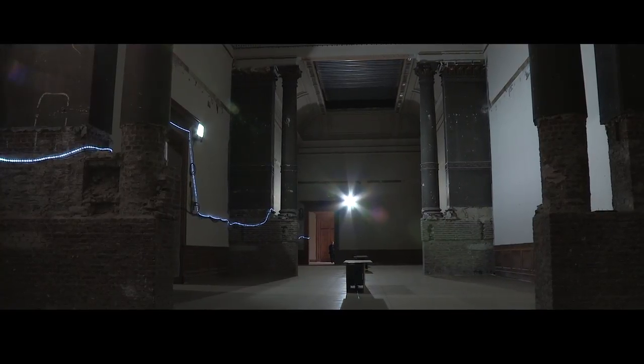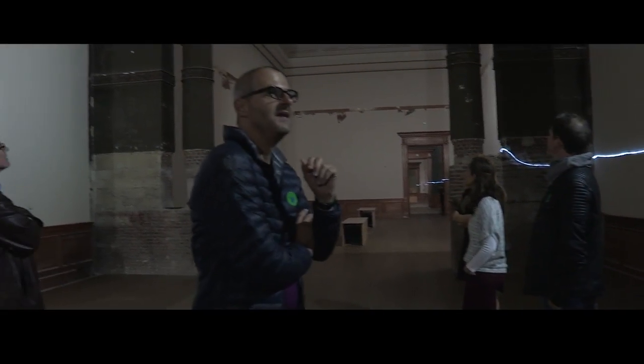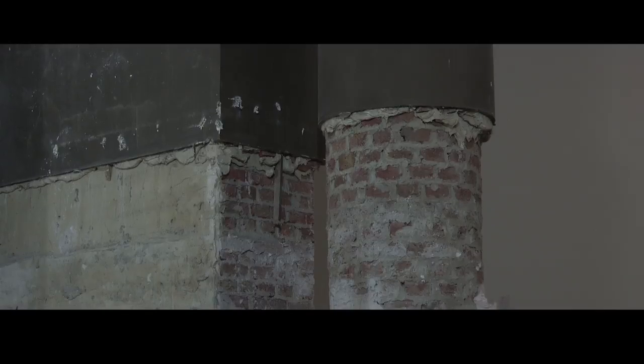This is a room where we had a little surprise, because nobody knew that these columns were in this room — they were hidden. It was quite a big surprise when the construction firm called us and said, 'We are tearing up a wall here, but it doesn't seem to be a real wall. Can you come and take a look?'